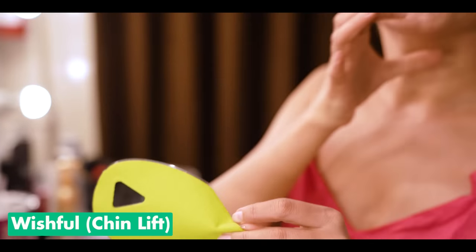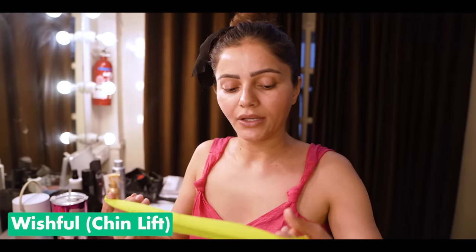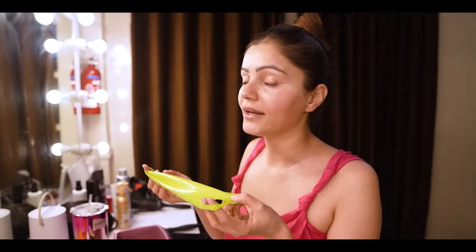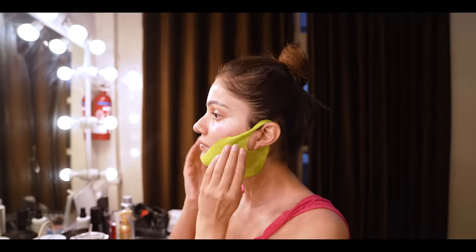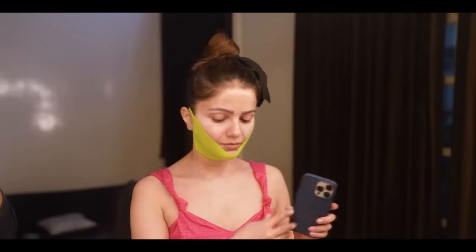Yeh jaw contouring ke liye hota hai. Simple hai, yeh isko aise nikhala, yeh pull kiya, taake it can take the desired shape of my jawline. Face clean karna zaroori hai — jo abhi maine aise ke saath kar diya tha — and I dabbed it, aur kaan pe laga den meh. It looks funny, I'm gonna look funny, but it's okay. 20 minutes — it is 10:47, so around 11:07 mein isko nikal donge.